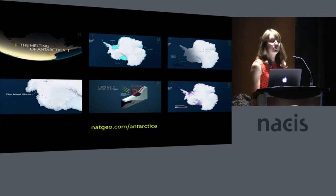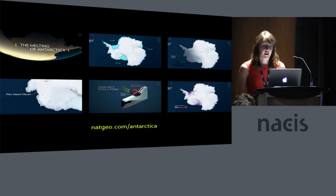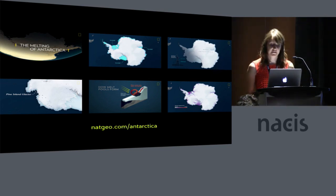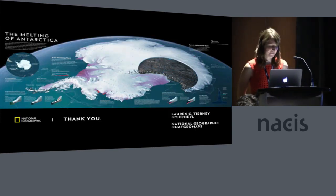Below is a link that will take you to the video and other Antarctica content we did for the issue. I also have a copy of the July issue if anyone wants to take a closer look at the map or has any questions. Thank you.